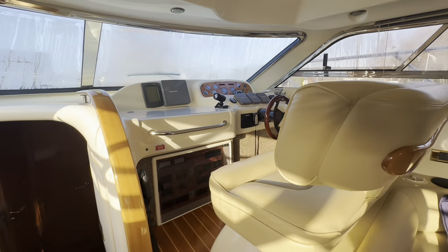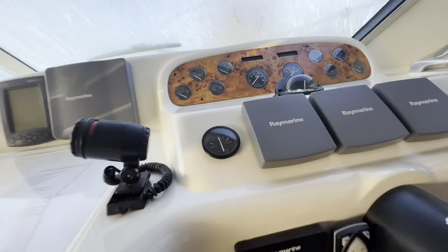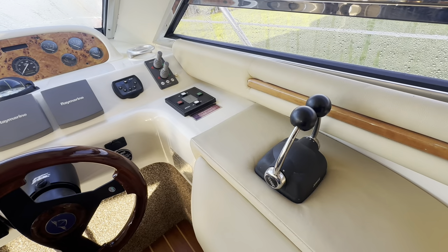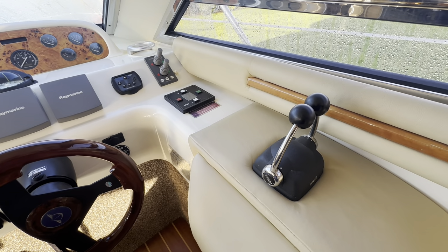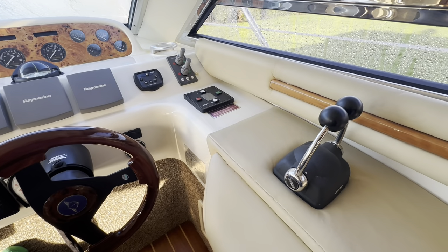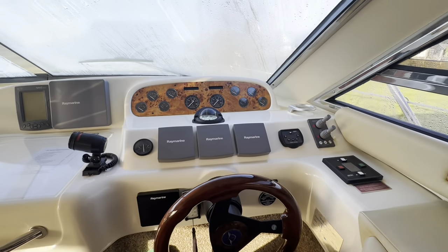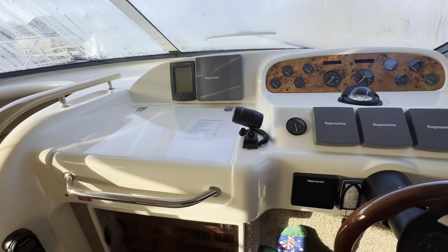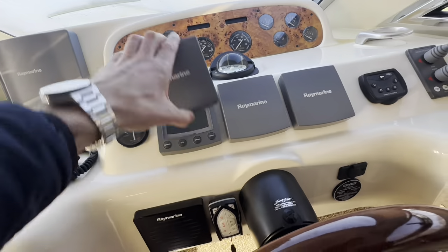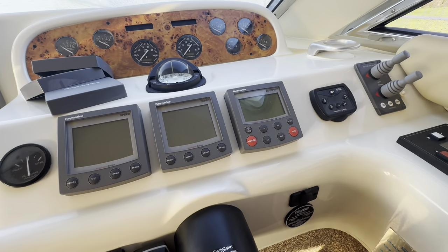Let's take a look at the helm position. Because we've got the TAMD 75s, we have the upgraded Volvo EDC electronic controls — a big plus, very effortless. We have Raymarine chart plotters, radar, and then your standard depth and speed, plus an autopilot.